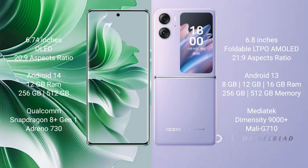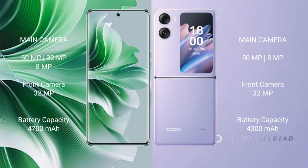The Oppo Reno 11 Pro offers 256GB or 512GB internal storage, with a Qualcomm Snapdragon processor and Adreno 730 GPU. The Oppo Find N2 Flip comes with 8GB, 12GB, or 16GB RAM, 256GB or 512GB internal storage, a MediaTek Dimensity 9000 Plus processor, and Mali-G710 GPU.